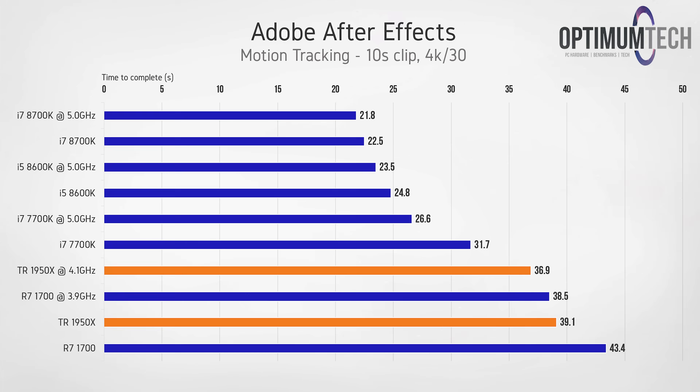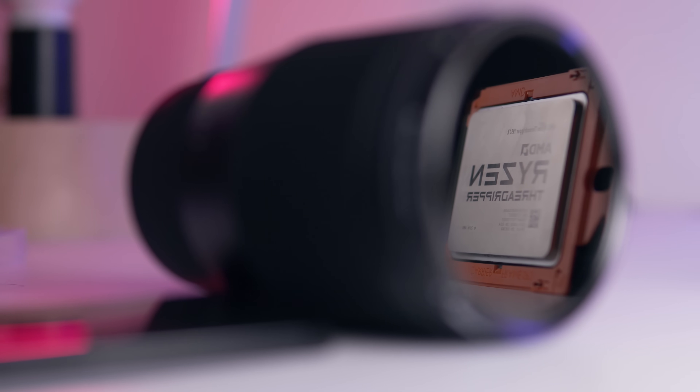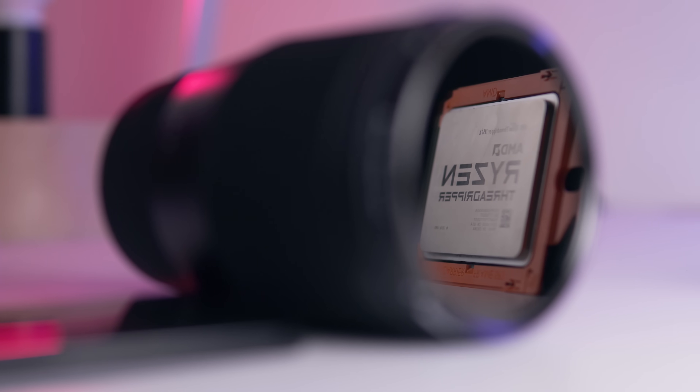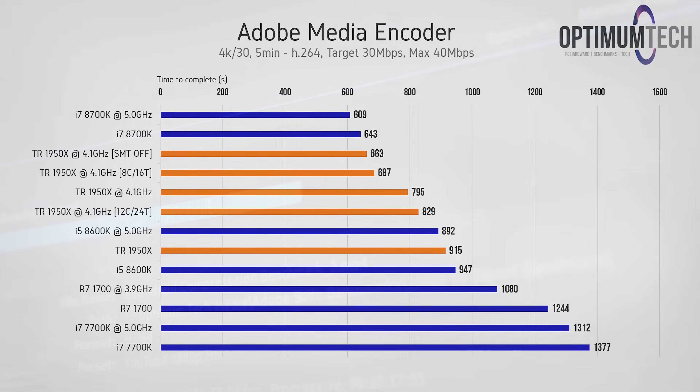Performance in After Effects was pretty average as well. Looking at 2D motion tracking, which heavily relies on fast single-threaded performance, the Ryzen processors as a whole don't do too well here and the 1950X is no exception, sitting right among the Ryzen 7 — though this was kind of expected. Summing up the performance overall, it was pretty average, and in some tasks the $1,000 1950X was beaten by the $300 7700K. Even in 4K video encoding in H.264, the Threadripper part was no better than a current-generation i7, the 8700K.